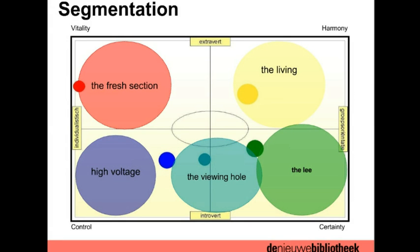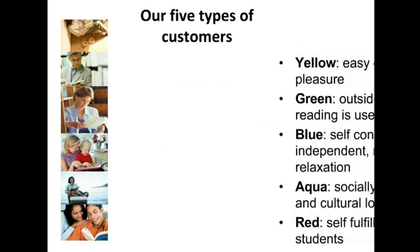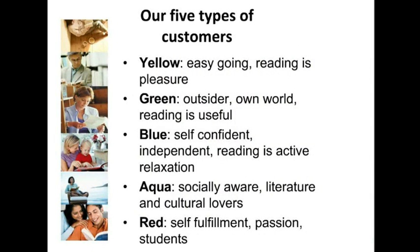This is the type of segmentation we use. On the vertical axis: extrovert versus introvert. On the horizontal axis: individualistic versus group-oriented. This gives five customer segments, each given a color. Yellow: easy-going, reading is pleasure. Green: community-oriented. Blue: self-confident, independent, reading is active relaxation. Aqua: another group. Red: self-fulfillment, passion — mostly students and young people.